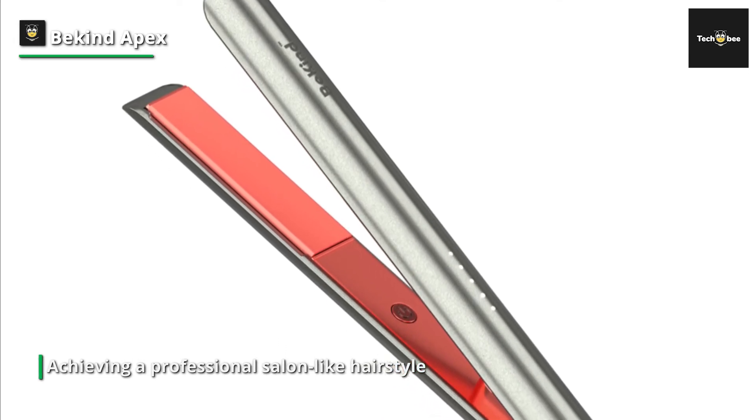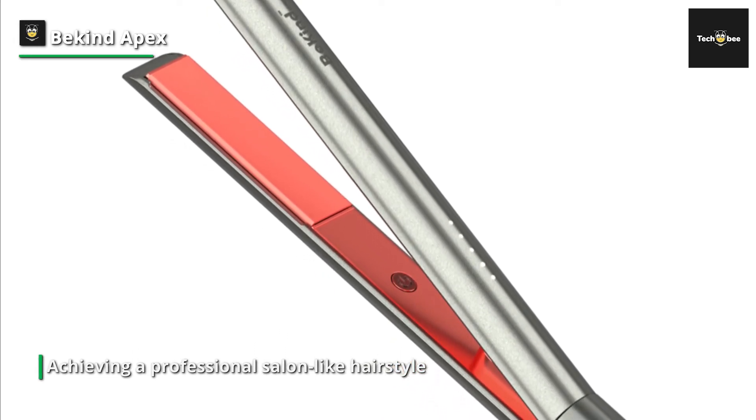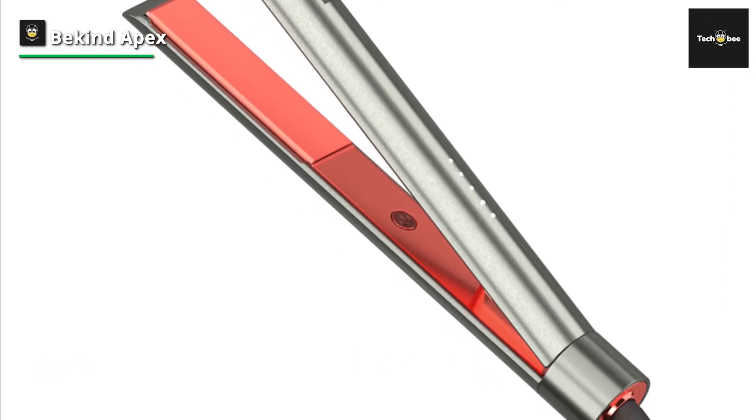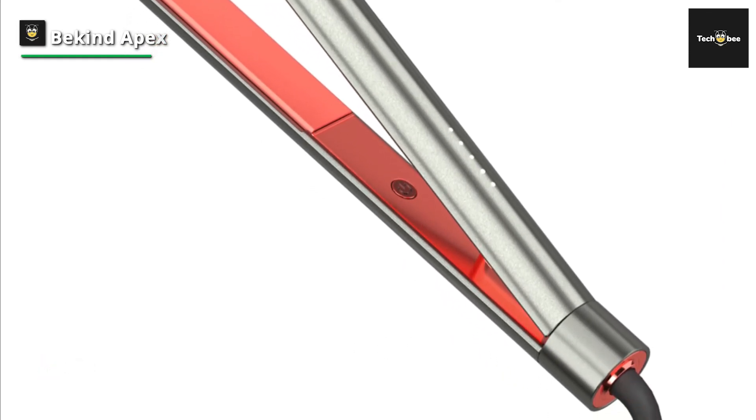For every subsequent use, the temperature memory function enables auto heat-up to the exact temperature you used the BeKind Apex last time, saving more time in making your desired hairstyle.